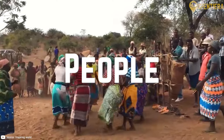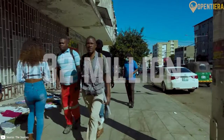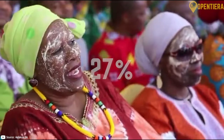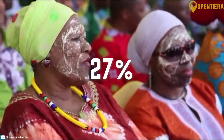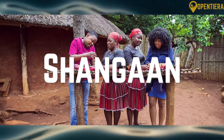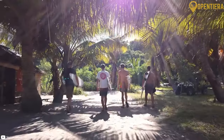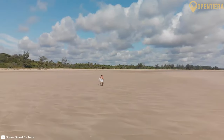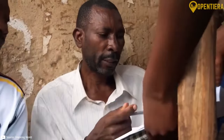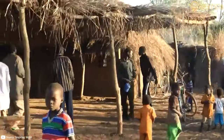Mozambique is home to a diverse population of over 32 million people, according to World Bank data. The largest ethnic group is the Makwa people, who make up around 27% of the population. Other major groups include the Tsonga, Makonde, Shangan, Sena, Shona and Swahili people. There are also small numbers of European, Indian and Chinese people within the Mozambican population. Despite the diversity, the various ethnic groups have largely coexisted peacefully within a shared national identity.